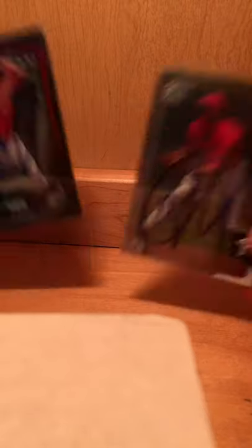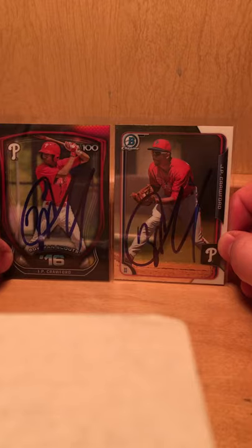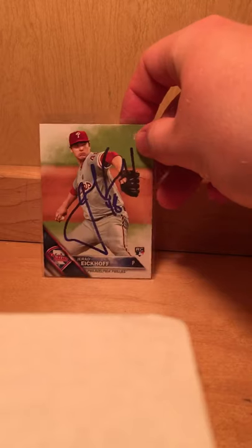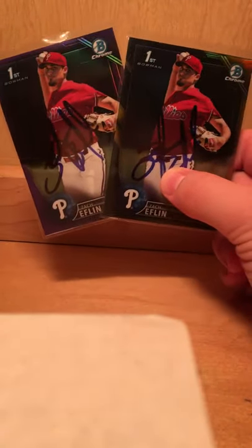Two from Phillies' top prospect J.P. Crawford — they turned out real nice, nice big signatures. One from Jared Eikhoff. Six from Zac Eflin — just a couple Bowmans, got a gold and a purple, and a Heritage and a rookie card Bowman Chrome.